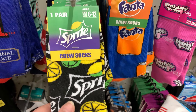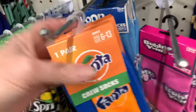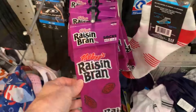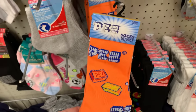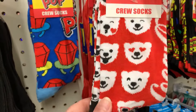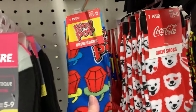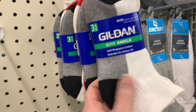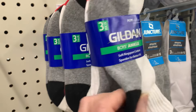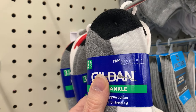More new socks: Sprite, Fanta, Bubble Yum, Haribo, Pop Tarts, Raisin Bran, Apple Jacks, Pez, Coca-Cola, and Ritz Crackers — I think I've seen those. Ring Pops, I believe are new. And this is a nice three-pack of Gildan socks, nice and thick. These are a boy's medium size, shoe size ten to two and a half.